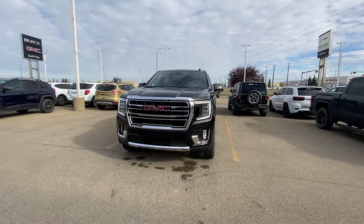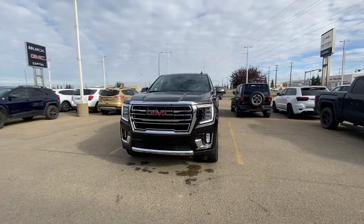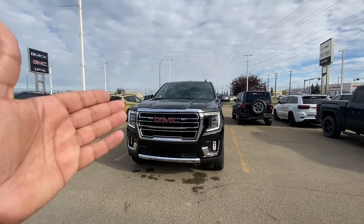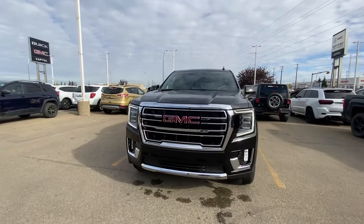Hey Sam, hey Andrew, it's Azzy here from Capital GMC Buick in Edmonton. Congratulations, your 2021 GMC Yukon XL has finally landed! I'm going to do a quick virtual tour for you, starting in the front.